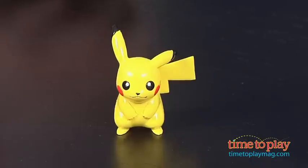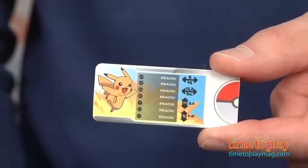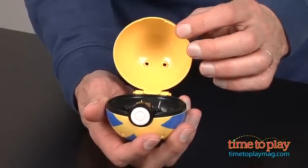Now it comes with a Pikachu, a little stand, some vital stats, a little card about Pikachu, and of course a Pokeball that opens up.